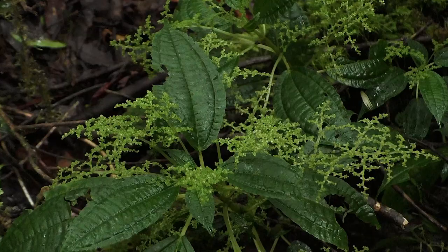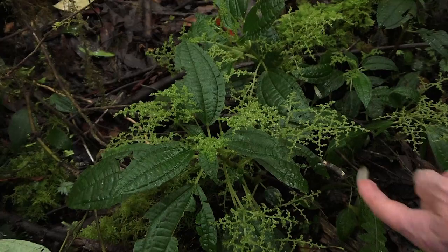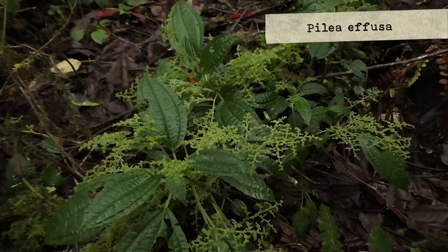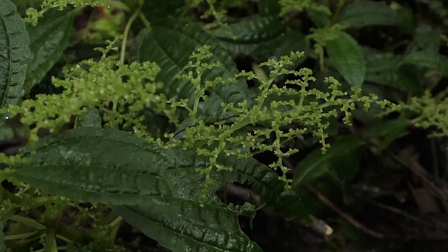This Pilea has huge inflorescences — it's strange, totally coraliform. It is an erect Pilea with perfectly equal opposite leaves, but huge inflorescences developing well above the leaf surface.